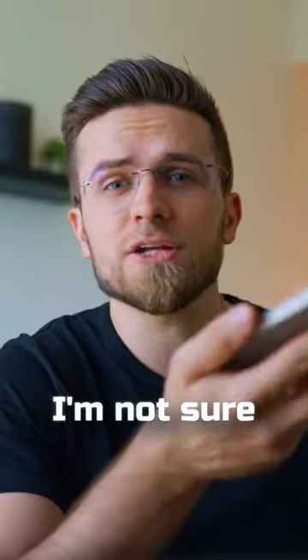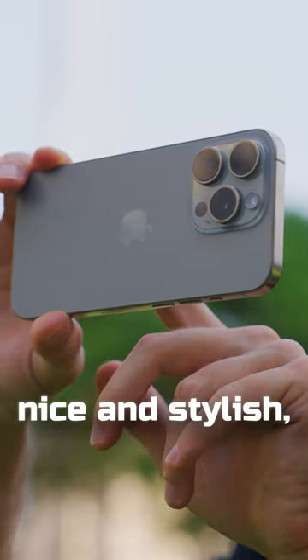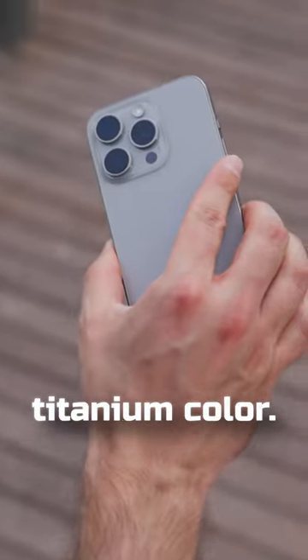I just bought the iPhone 15 Pro. I'm not sure you should do it. The phone does look nice though. Titanium feels nice and stylish, especially in this natural titanium color.